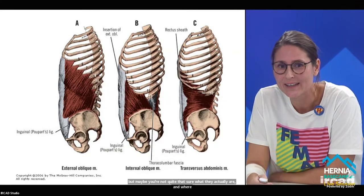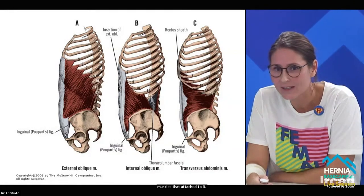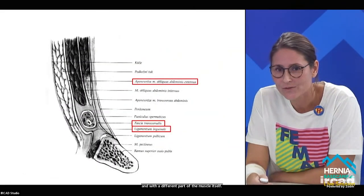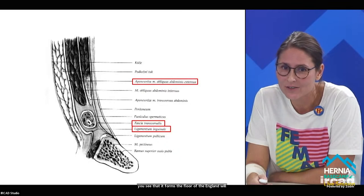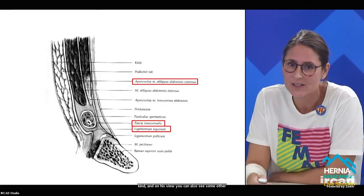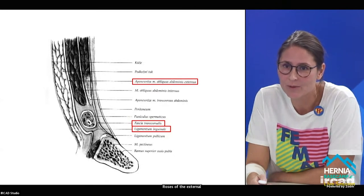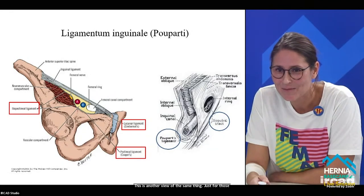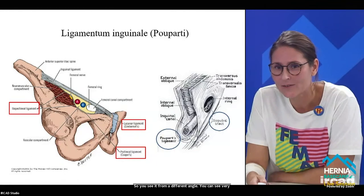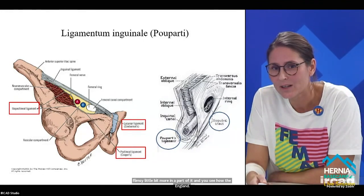Let's start with the most obvious one: the inguinal ligament, and the three lateral abdominal muscles that attach to it — each at a different part of the ligament. In the sagittal view, you can see it forms the floor of the inguinal canal. You can also see the transversalis fascia and the aponeurosis of the external oblique muscle, which forms the inguinal ligament at the bottom.